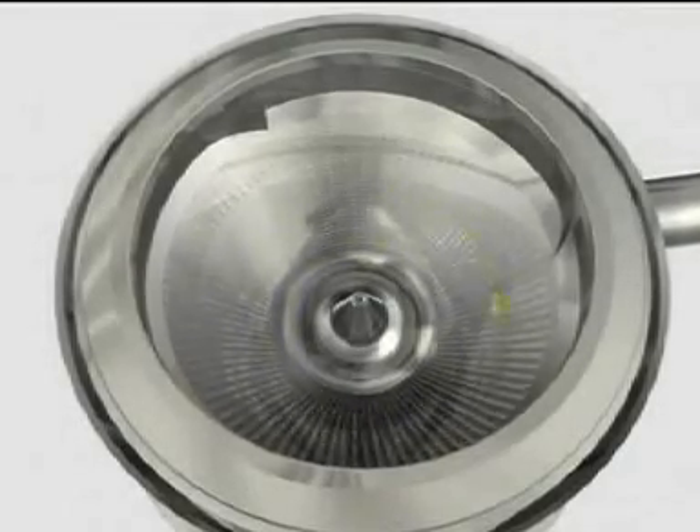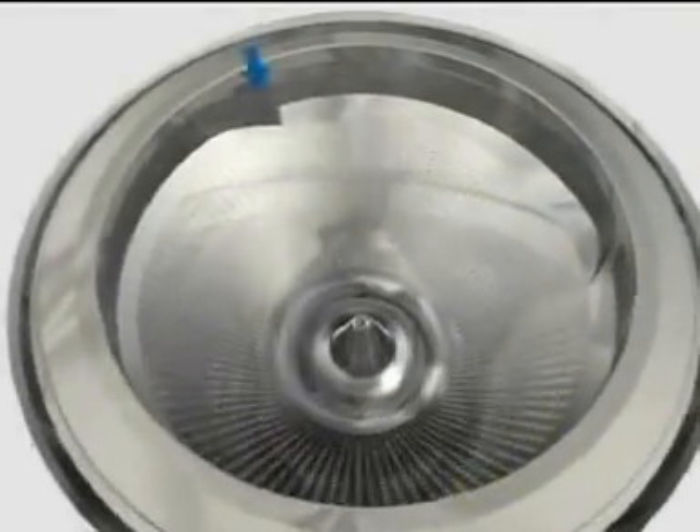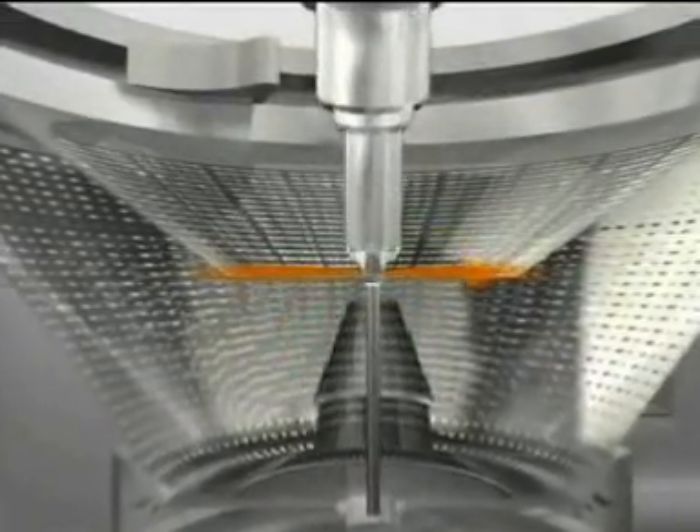After filling, the product moves upward by centrifugal force and is then moved to the static return funnel via a guiding ring. The product then flows through the coating zone and returns to the product bowl where the complete cycle starts again.